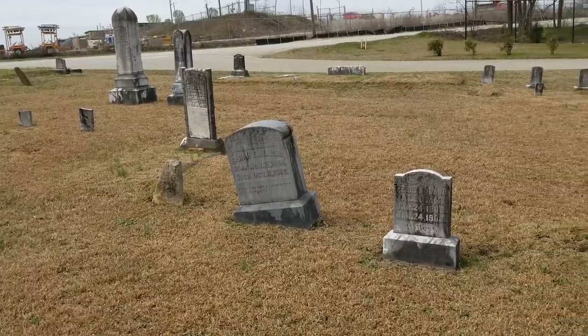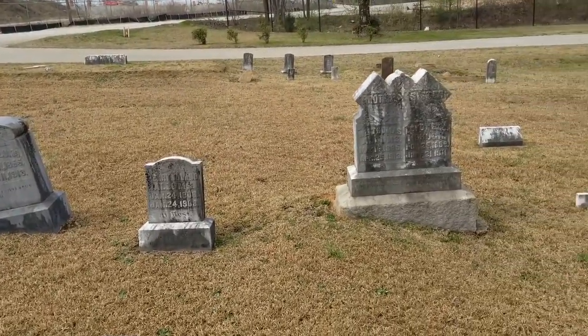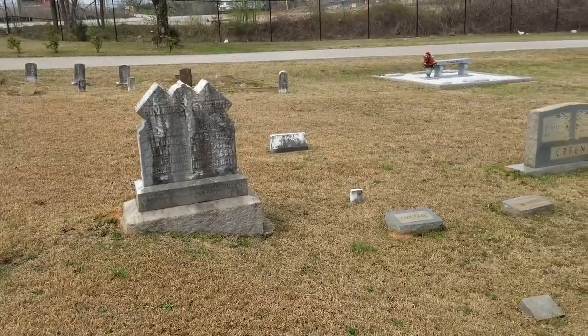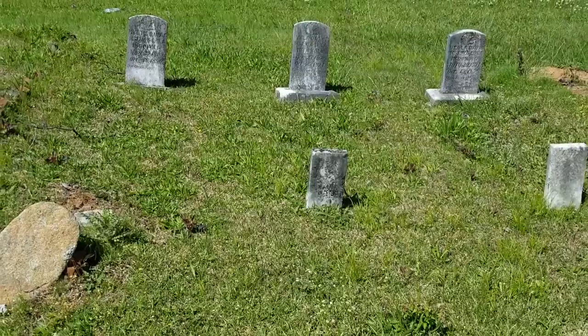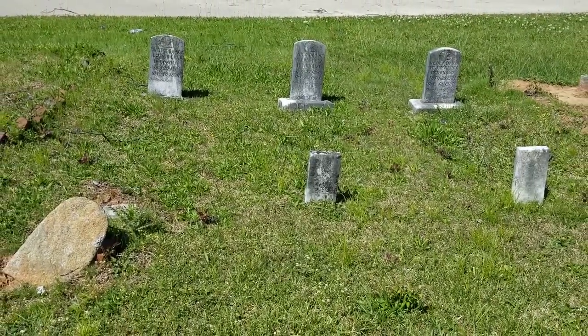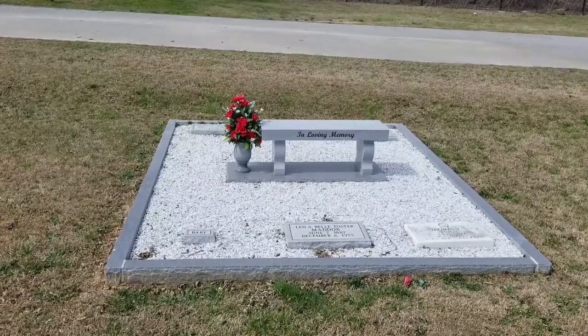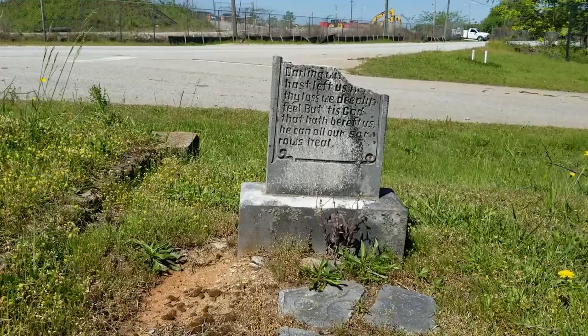In 1986, descendants of some of those buried there founded Flat Rock Cemetery Care Incorporated. That group worked for years to rehabilitate the badly overgrown site and raised funds to support the cemetery's long-term care. Today, some graves are well kept — others, not so much.